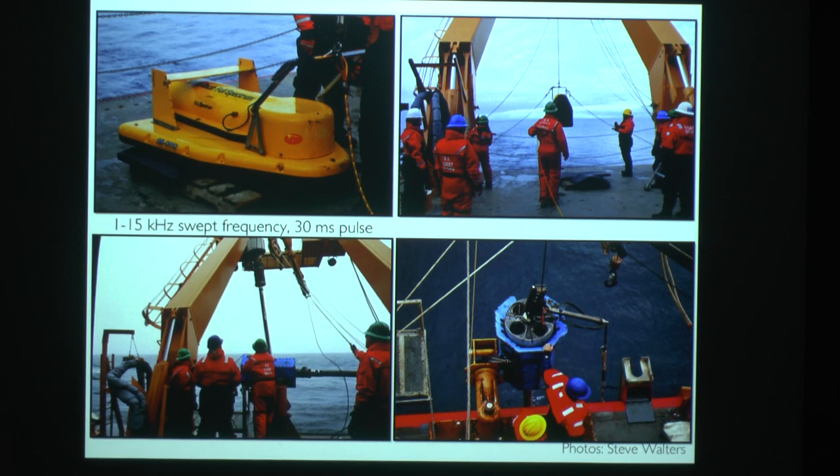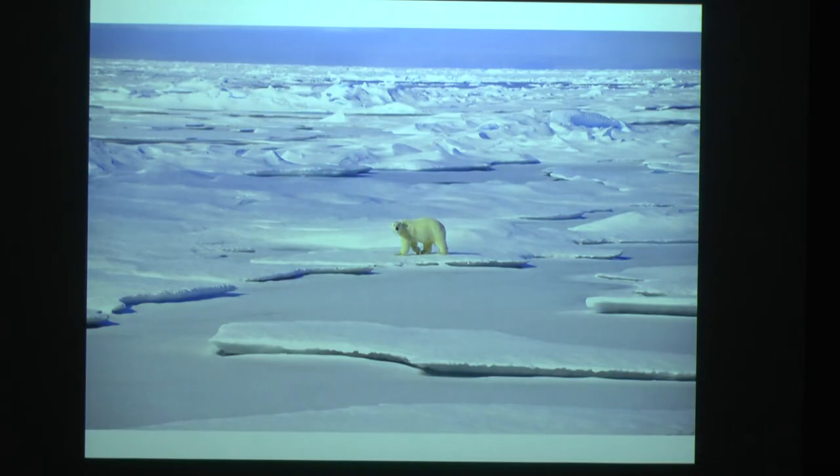We initially collected towed chirp data off the Healy. Eventually we encountered a lot of sea ice — 2013 was a surprisingly high sea ice year in the overall downward trend. We stopped towing and switched to the hull-mounted sub-bottom and seismic reflection system. We did see polar bears, which, unlike penguins, want to eat you.